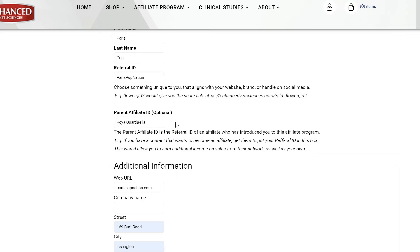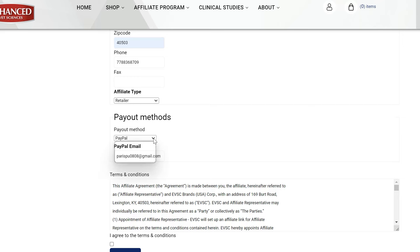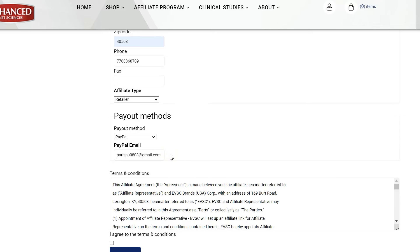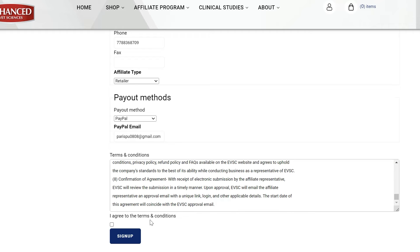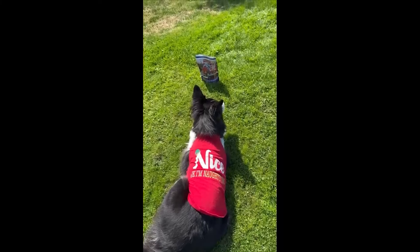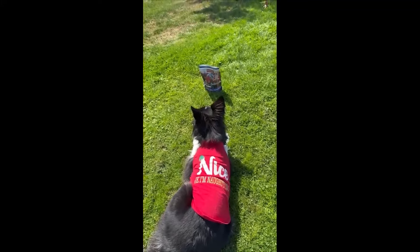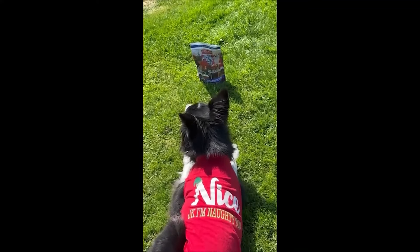If you have a contact that also wants to become an affiliate, get them to put your referral ID in this box when they register. Be sure to choose your affiliate type to activate the desired rewards and tracking on your account. Select your intended payout method and corresponding payment information for where we can deposit your monthly earnings. Once all information is completed, review the terms and conditions. If you have any questions, please contact EVS support at support@enhancedvetsciences.com. When ready, agree to the terms and click sign up. Thank you for joining our team. A representative will contact you within the next two business days to get you started. Now let's have a lot of fun, make sales, and most importantly, help get dogs mobile across the nation.